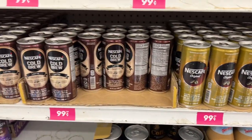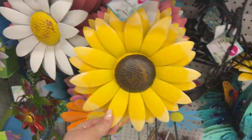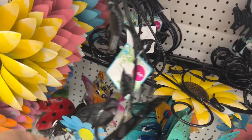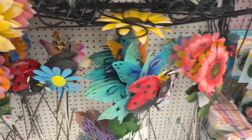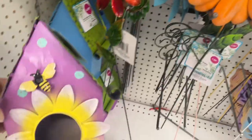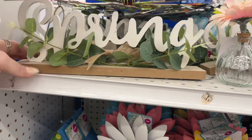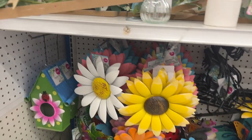Look how cute these are — little sunflowers for $1.99, in daisy pink and blue in the back. They have metal wall hanging brackets for $2.49, flower stakes for $1.29, a little bumblebee birdhouse for $4.99, and they also have it in the ladybug. Up here they have spring decor coming out — $3.99 for this one.